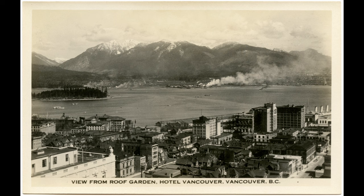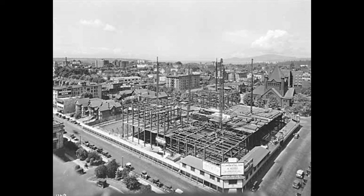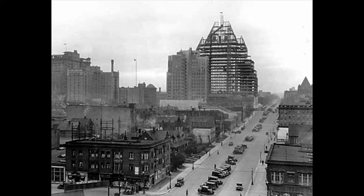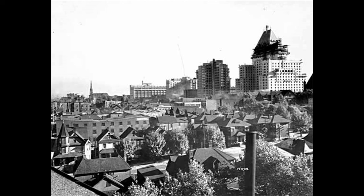The third Hotel Vancouver was built by the Canadian National Railway. The CNR was in competition with the CP Railway. Construction started in late 1928 and proceeded quickly at first, but then the 1930s depression hit and work was halted. There were concerns about whether Vancouver could support two big railway hotels. Here are some views from the construction project, when the third hotel looked completed from the outside, although work was not finished on the inside.